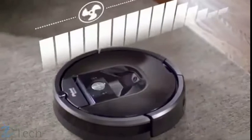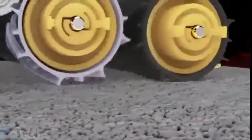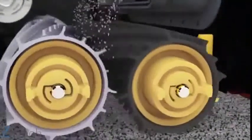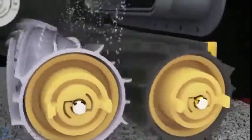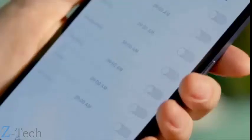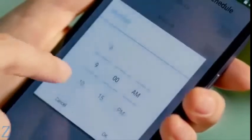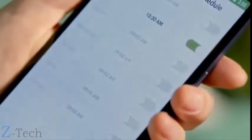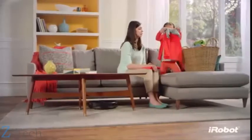Delivering up to ten times the air power for an even deeper clean, the AeroForce three-stage cleaning system balances the three components of effective vacuuming: agitation, brushing and suction. And thanks to the new iRobot home app, your powerful cleaning partner is always ready to go — you can start, schedule and monitor the 980 from just about anywhere, at any time.